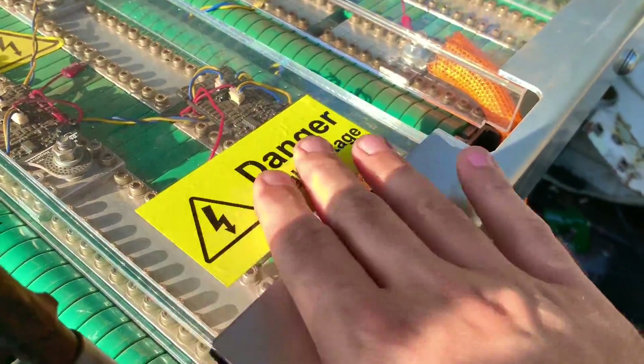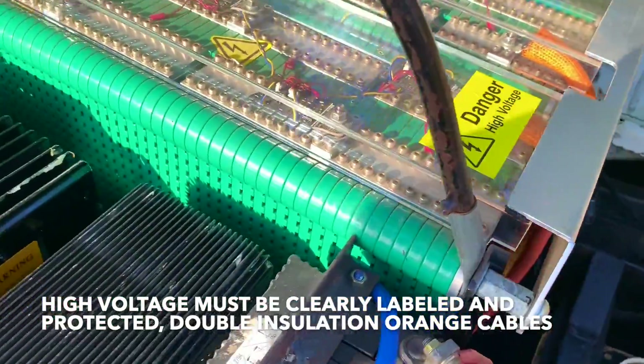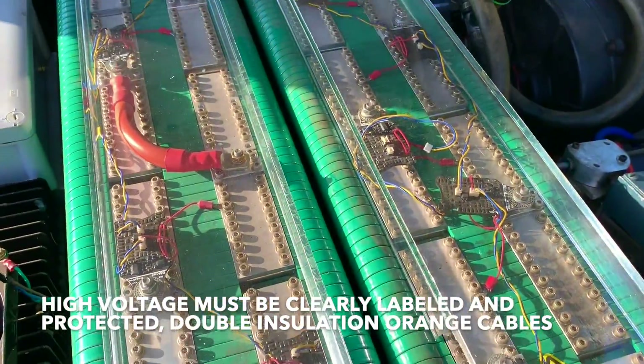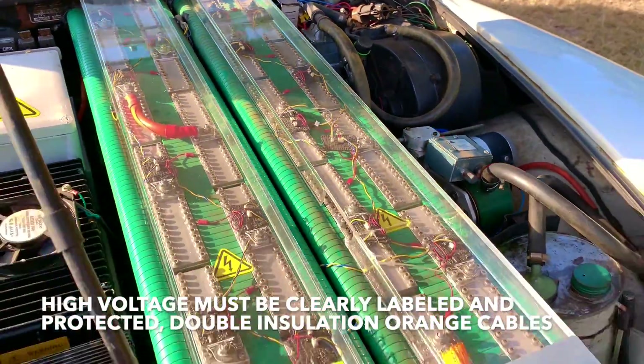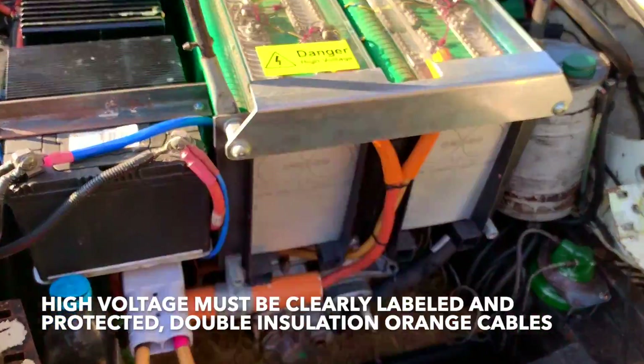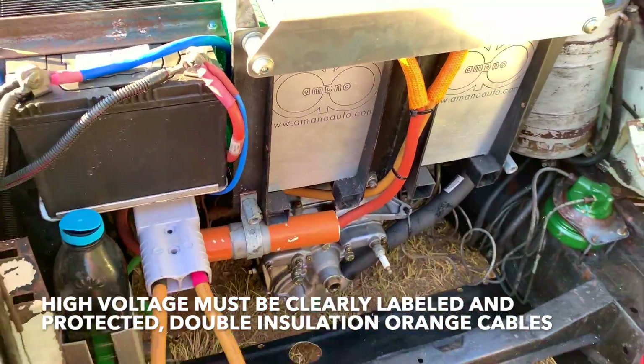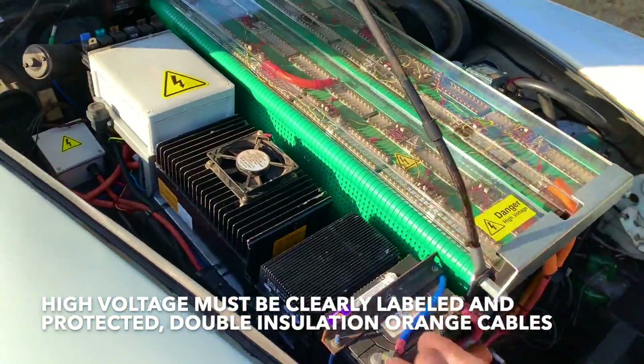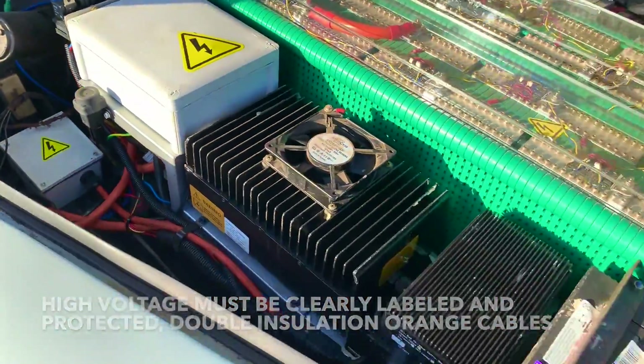Danger! High voltage! Don't touch! It's actually only 100 volts, so it's not terribly high voltage, but it's a legal requirement to have the signs and the orange high-voltage markings to get a car road legal.